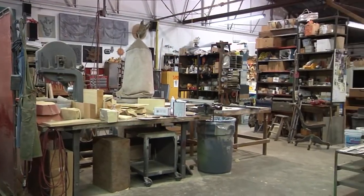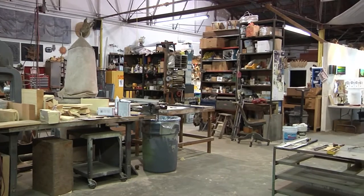In order to get a grasp of the full process, we traveled to MGA Sculpture Studio in St. Pete.